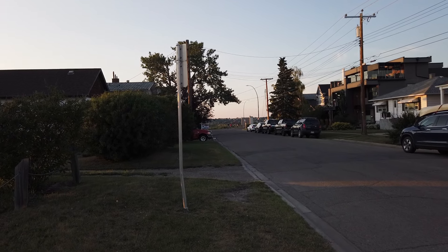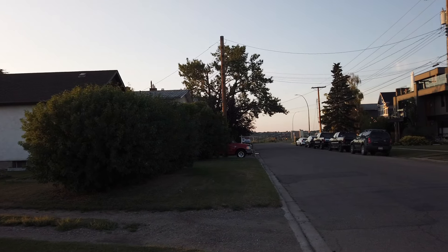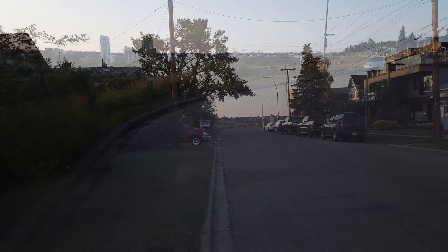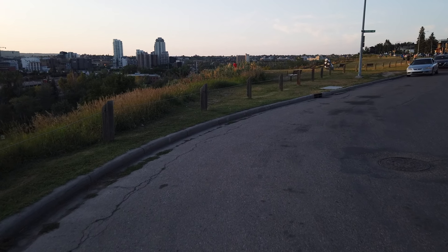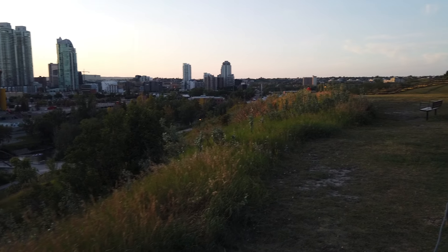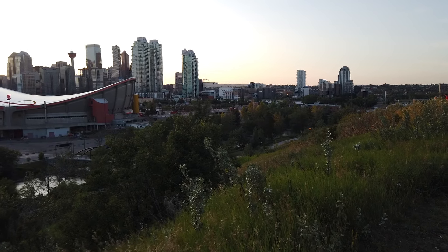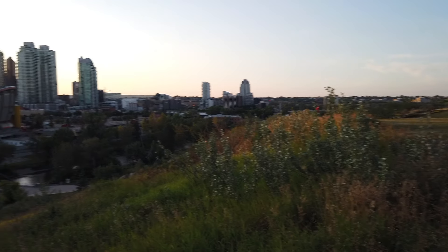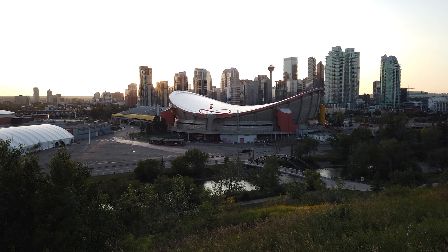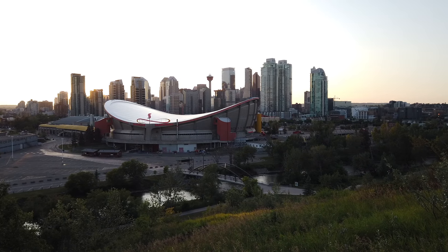I decided to take you down to where I'm gonna be shooting the second location. So there is location one — that's Scotsman's Hill Lookout — and we're just gonna walk down this road. So we've just walked down from where we were and this is going to be our second location. There's an awesome green space out here. We're gonna set up the second location right about here and shoot this way — a different angle, a little wider, get a little bit more of the city. Waiting for blue hour.